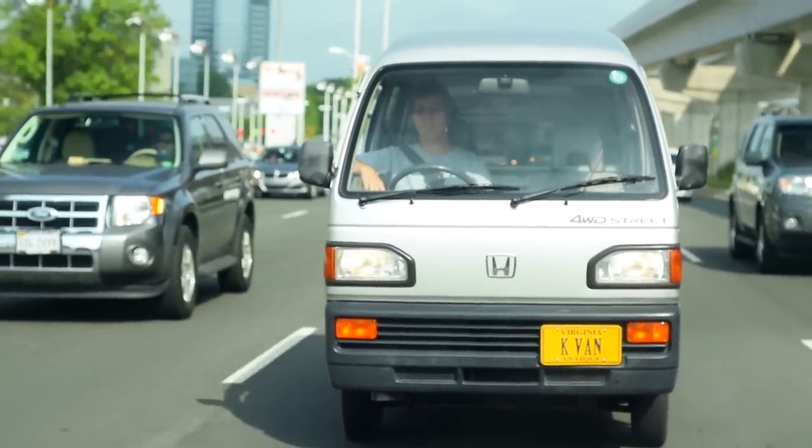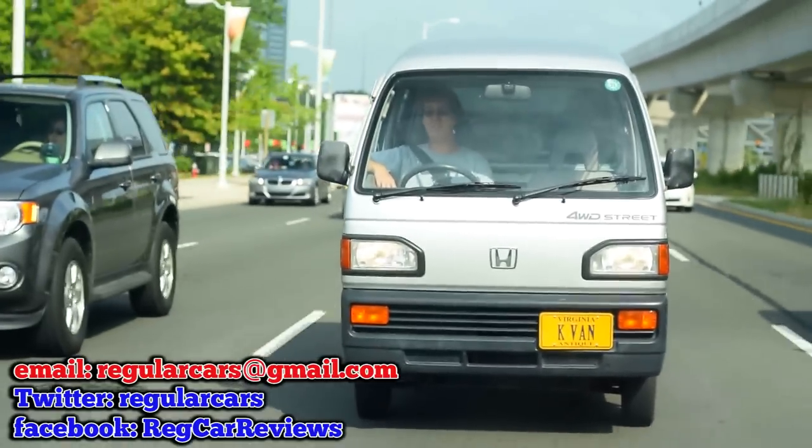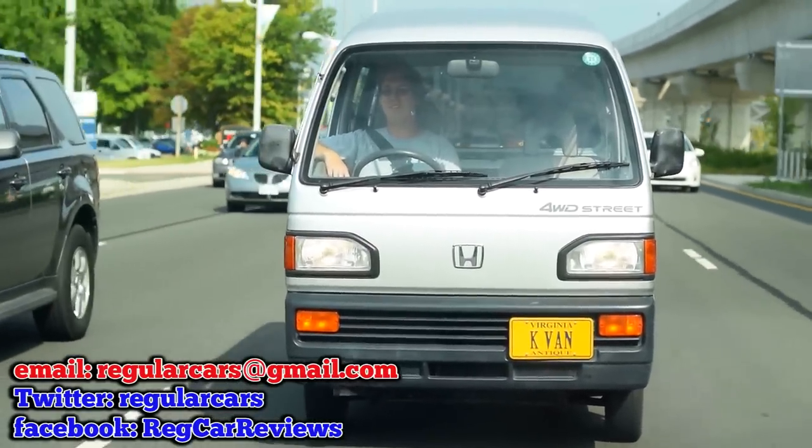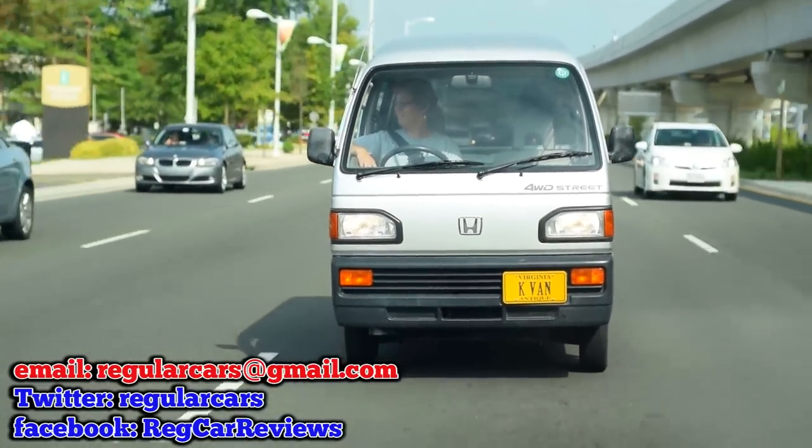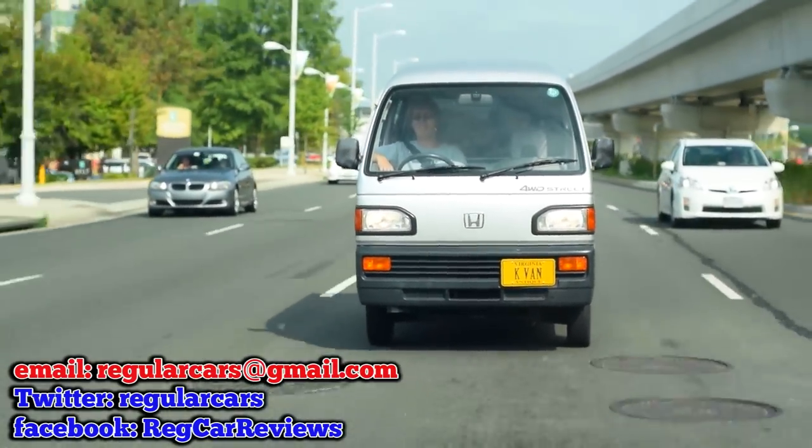See you next week. And we did a kei van just for you — imported from Japan, it's true.